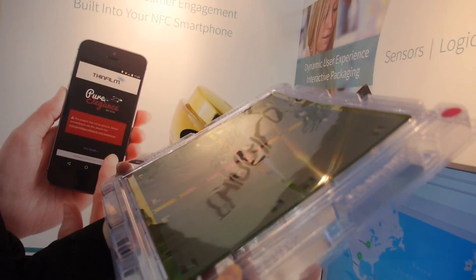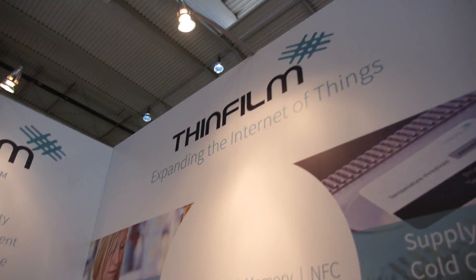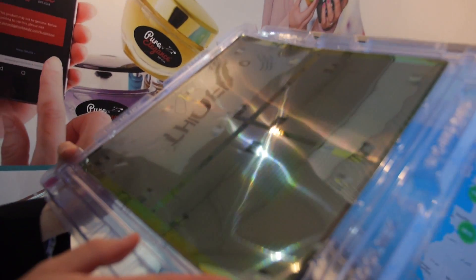We are the only ones in the world able to do this — the first and the only. This is thin film right here, and that's the whole point of the name. This is a proprietary process manufactured in San Jose, California, in Silicon Valley.